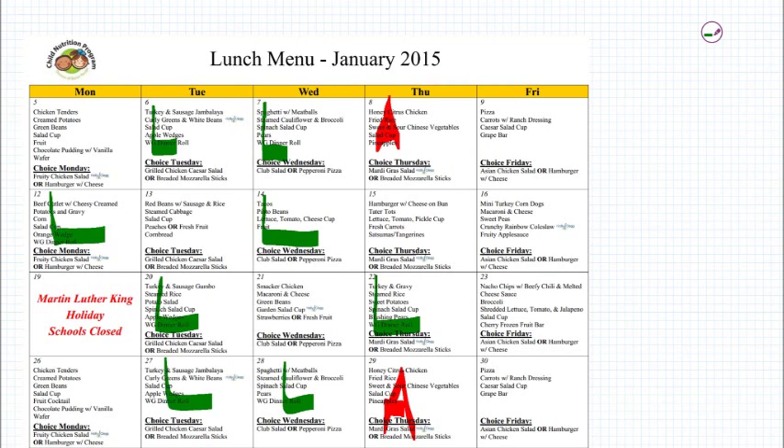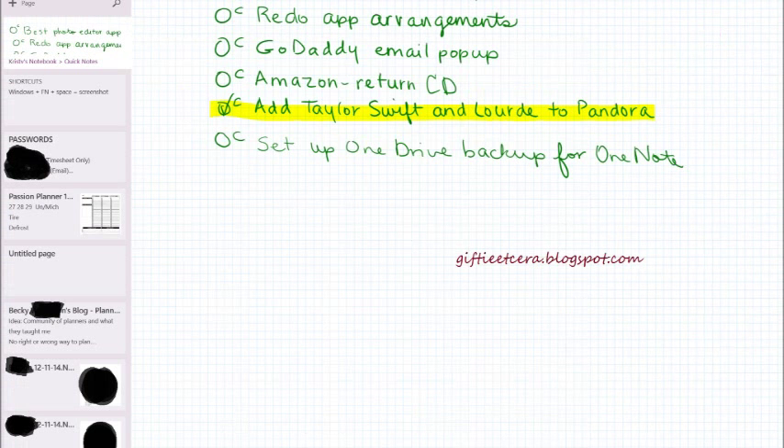I can also download something like a lunch menu. Anyone can do this in OneNote 2013, but because I have a pen with the Microsoft Surface Pro 3, I can go ahead and write my children's initials on the days that they want to bring lunch to school. You can see that one of my kids is a big at-school lunch eater and the other one's not. I can keep track of this and it goes into my planner so that I know when to make lunches.